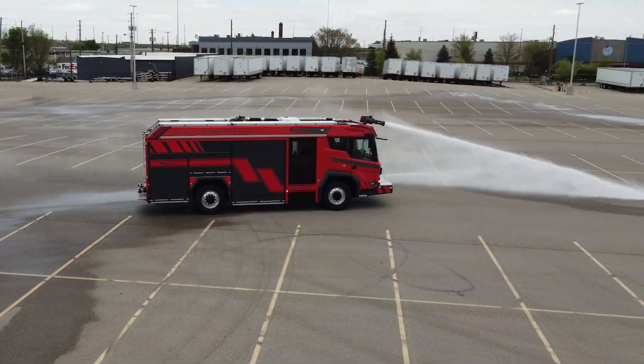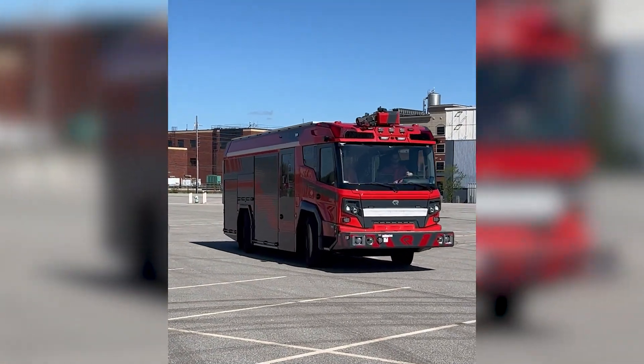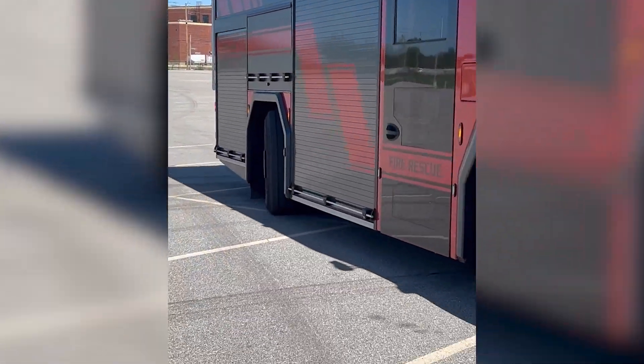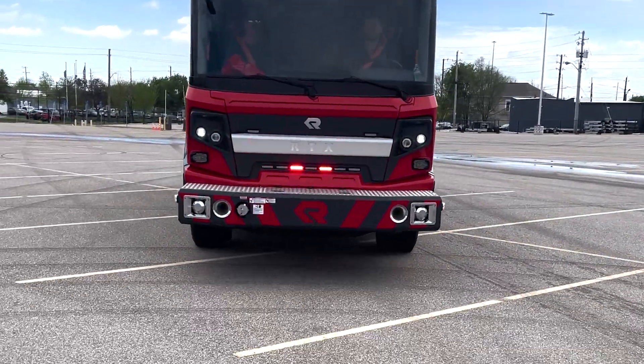An additional option of the RTX's all-wheel steering is crab mode. Crab mode will allow you to navigate through traffic, get around obstacles, and allow you to get closer to the scene of the incident. The RTX is a great thing.